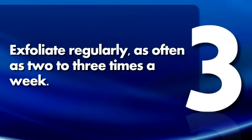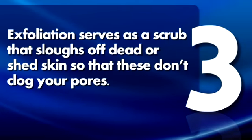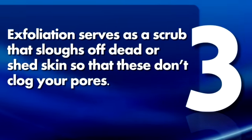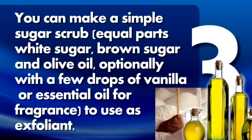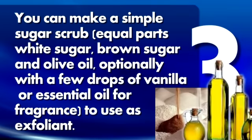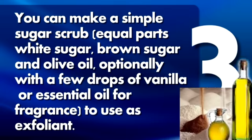3. Exfoliate regularly, as often as two to three times a week. Exfoliation serves as a scrub that sloughs off dead or shed skin so that these don't clog your pores. You can even make a simple sugar scrub — equal parts white sugar, brown sugar, and olive oil — optionally with a few drops of vanilla or essential oil for fragrance to use as an exfoliant.